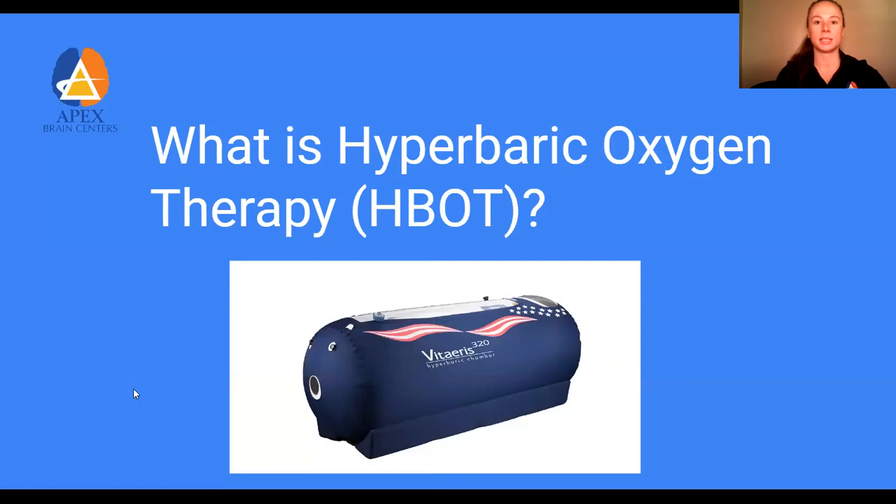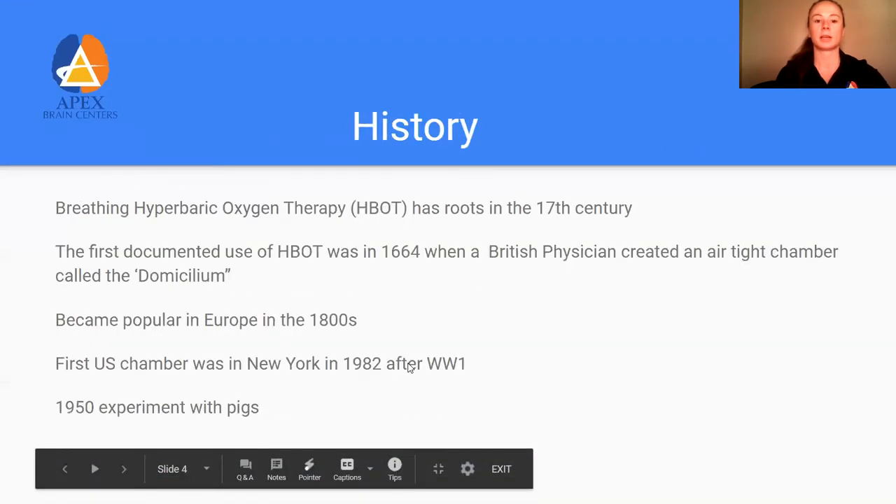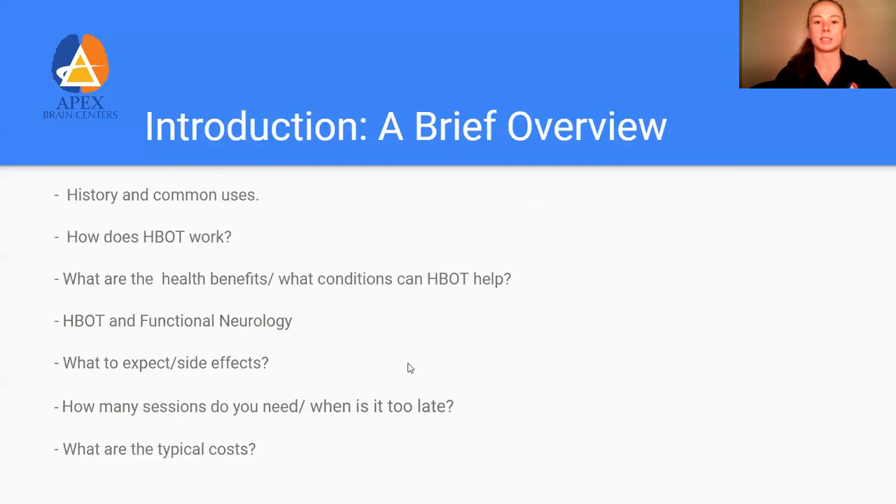In this presentation, we're going to do a brief overview. We'll talk about the history and the common uses behind this therapy, the science behind how it works, what to expect on your first experience, and what the costs and benefits are.